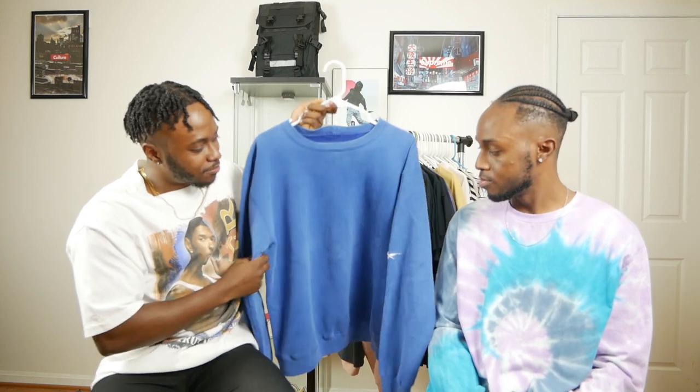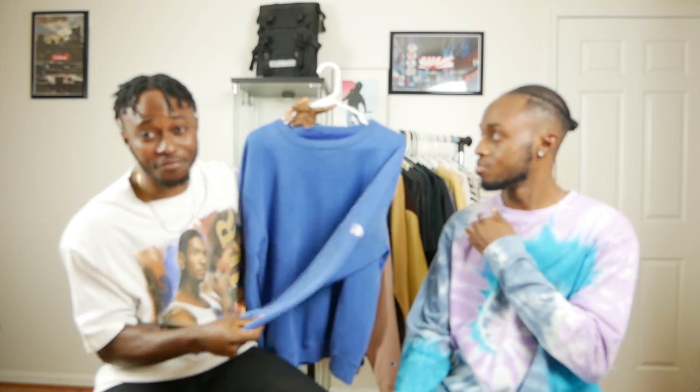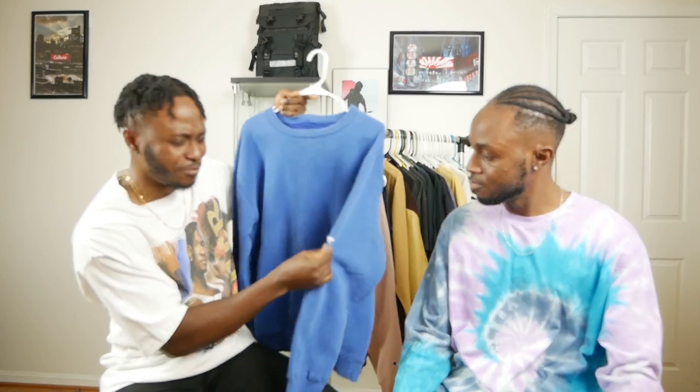Since fall is the most stylish season, it allows you to experiment with different types of outer layer pieces you wouldn't normally wear in summer or spring. That being said, the first item we picked up is this crew neck sweater from Grailed. This blue color is really gonna be a trend this fall, so we had to pick this one up — and this sweater is from Reebok.